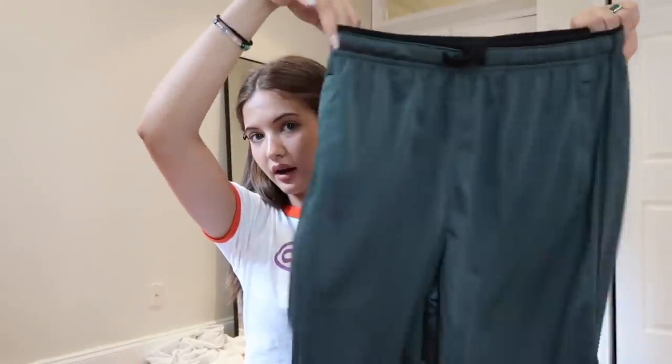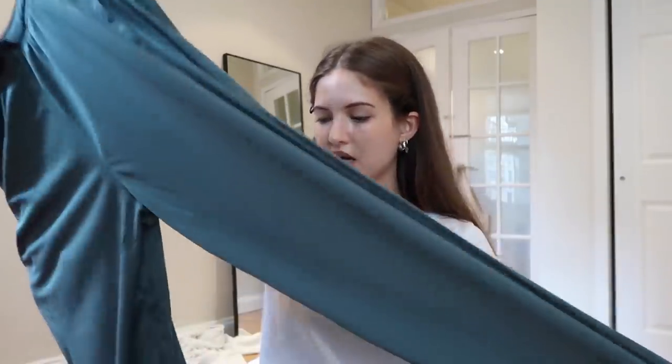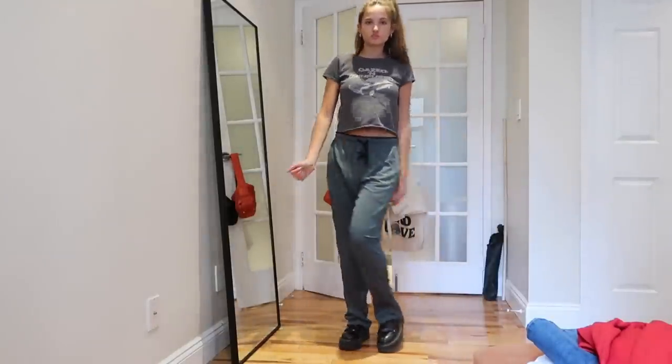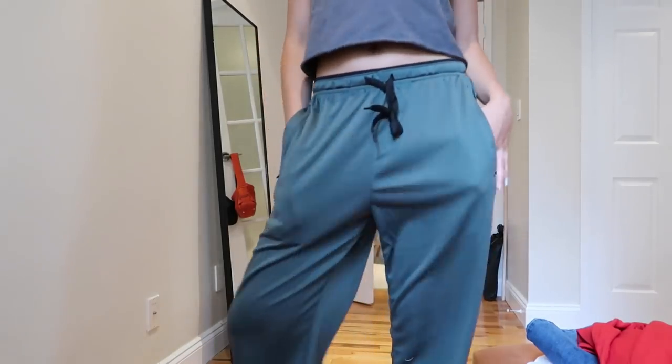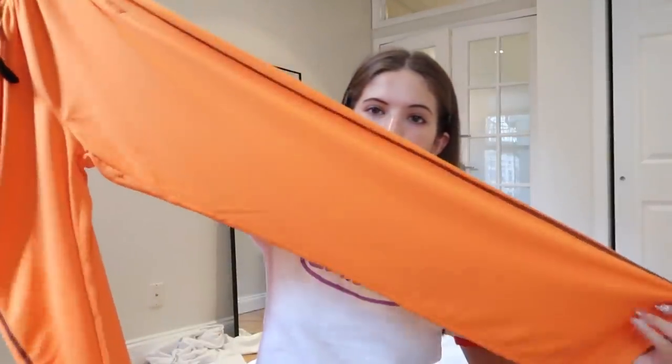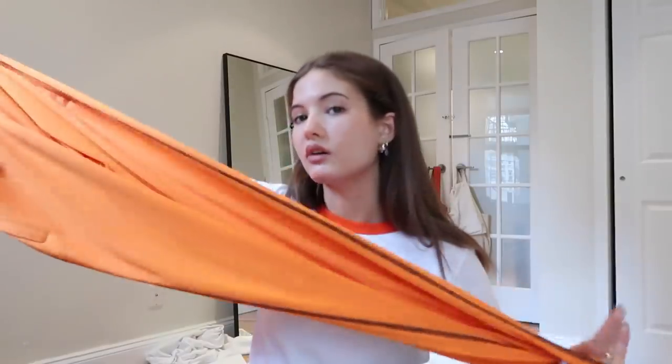Then I got these dark green track pants — they have black stitching on the side but no stripe, and they're super baggy with pockets. I like these because you can wear them high-waisted, mid-rise, or low-waisted — very versatile. And the last pair of proper track pants are these bright orange ones, which I love too. I'd just pair them with a black crop top.